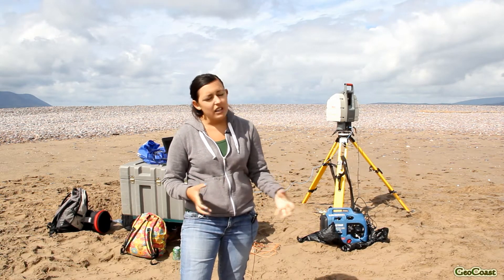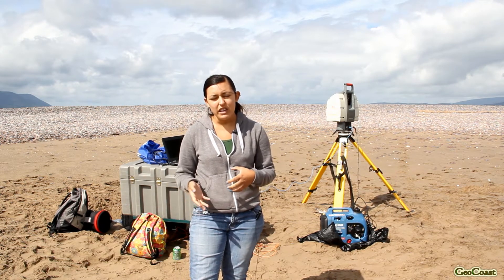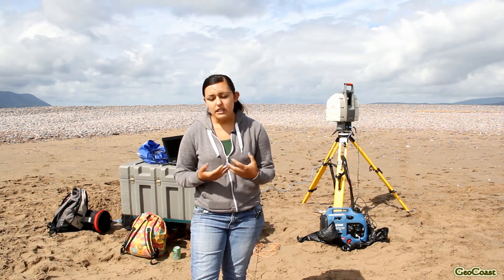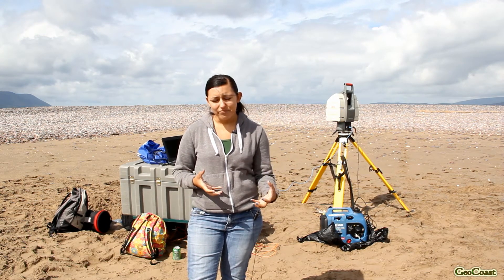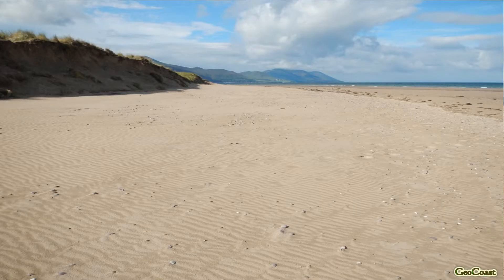What I'm doing is creating three-dimensional models of the dunes, and I'm doing this at regular intervals — every month to month and a half — to try and understand how much volume is being either eroded or built up in the dunes here at Ross Bay and at Inch.